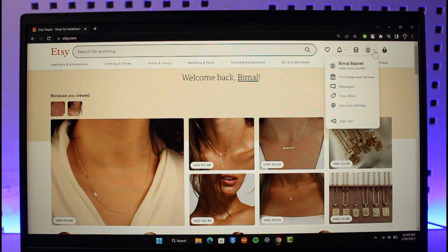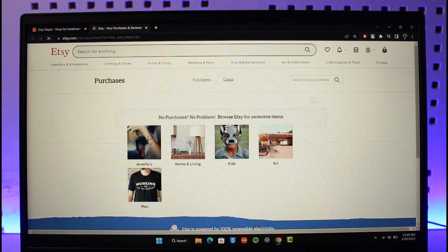Because if you actually want to review later on, what you had to do was click on the profile icon from the top right, then go to Purchases and Reviews, and then you would be able to find the items and products that you've purchased over the years and leave a review for them.